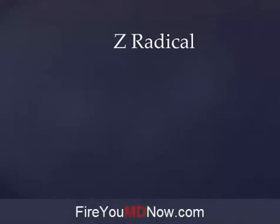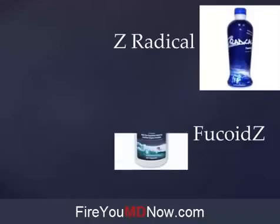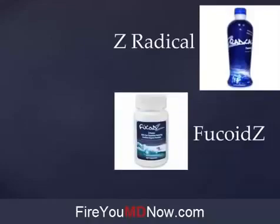In the Yongevity family of nutritional supplements there are two products which contain Fucoidan, and they were brought to the company by a company that Yongevity acquired called Escape. The two products are Z Radical, which is a liquid, and Fucoidz — I call it Fucoid Z because that's easier to pronounce, but really the correct way to say it is Fucoidz. Fucoidz is an encapsulated Fucoidan product and Z Radical is a liquid.